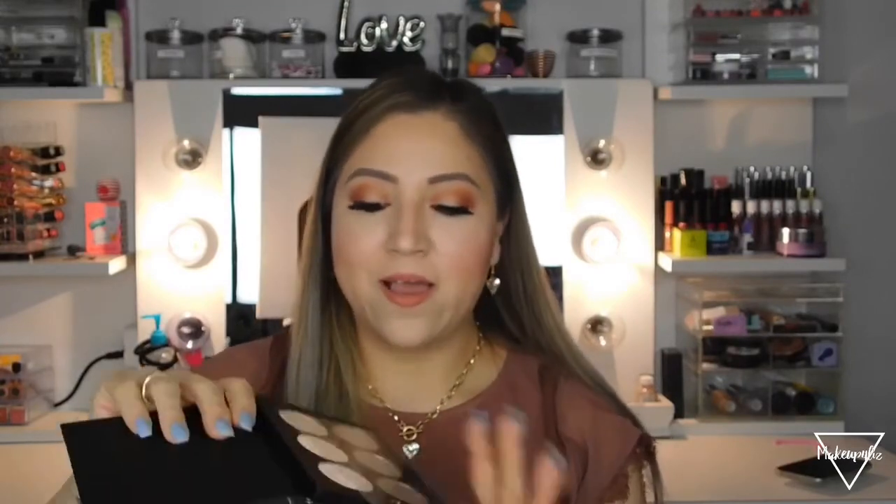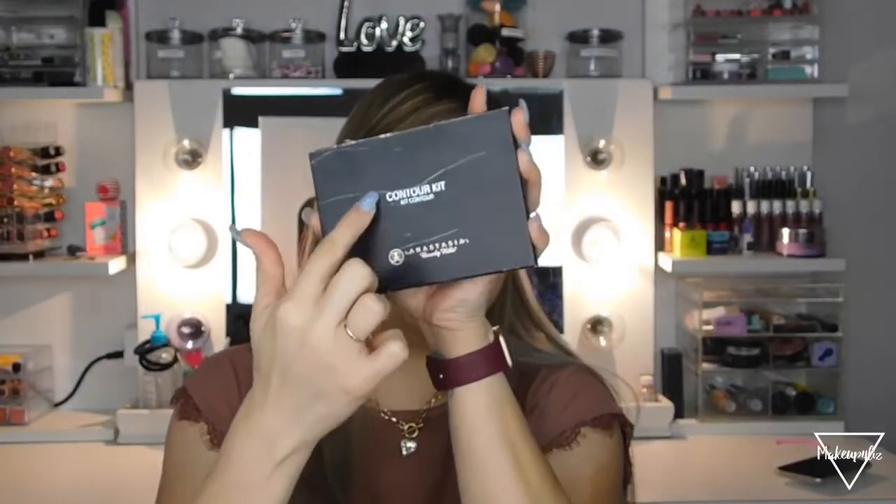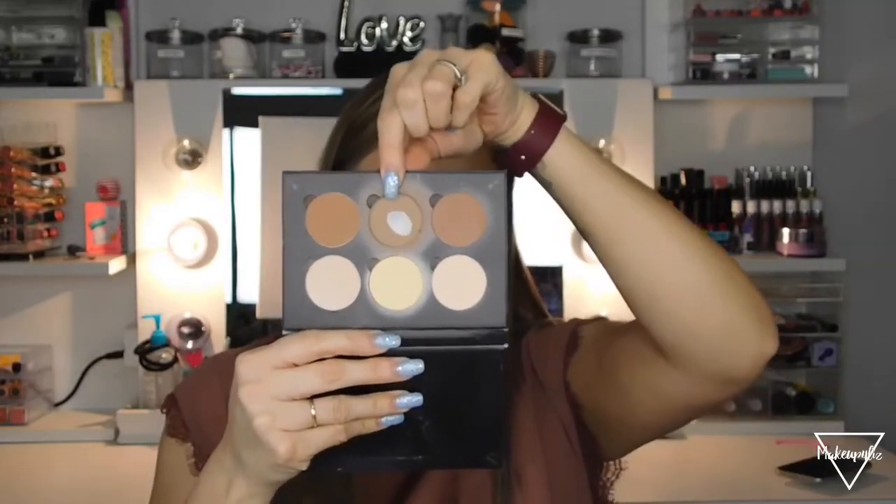I also got a new Anastasia contour kit because my old one looks crusty and is already peeling. Let me show you the old one — see, it's all ugly and already hit pan on one shade. I mainly use one shade from it, and since replacing just that shade is almost the same price as buying the whole kit, I just got the whole thing as a backup.